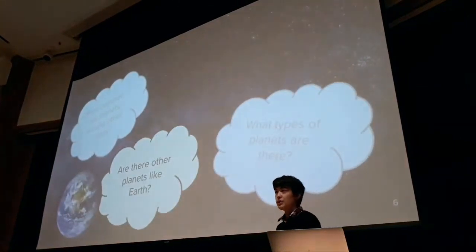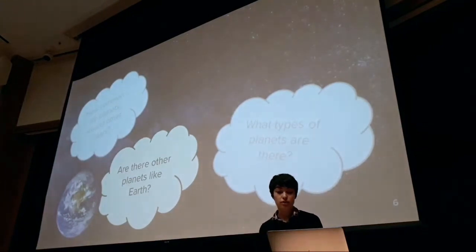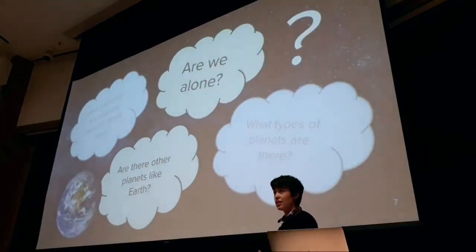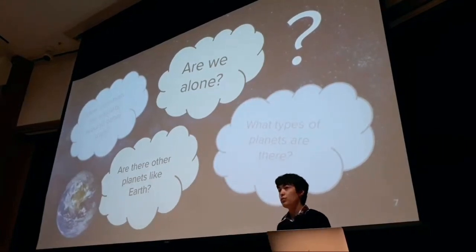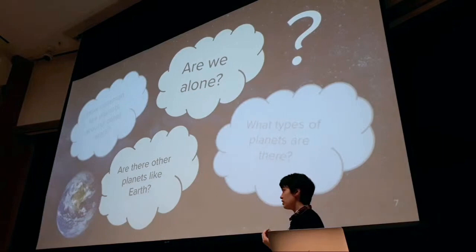If we already have this incredible array of diversity in our own solar system, what does that mean for exoplanets as a whole? That brings me to the next question: are there other planets like our own Earth, or are we alone in this universe? This is not just a scientifically fascinating question but also a philosophically interesting one. By finding planets that are potentially habitable, we are taking the very first steps to actually answer that question.